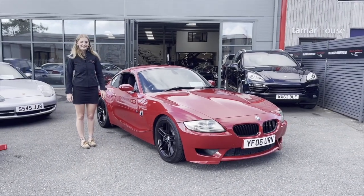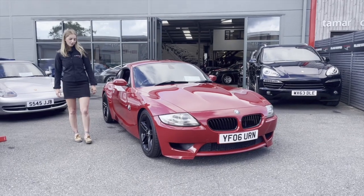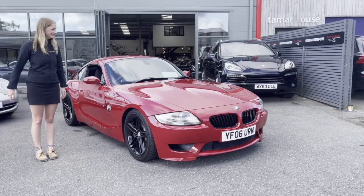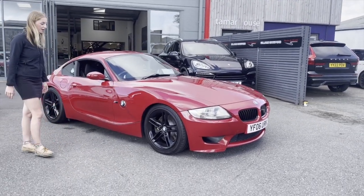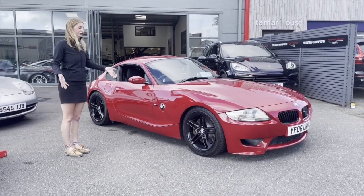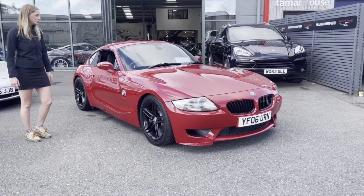If I wanted to buy one of these brand new back in 2006, how much would I have paid? Well, in 2006 I was only three, but I think they were around £42,000 new. We've got ours up for £19,995 — so you're getting a lot of car for your money compared to what it was new.